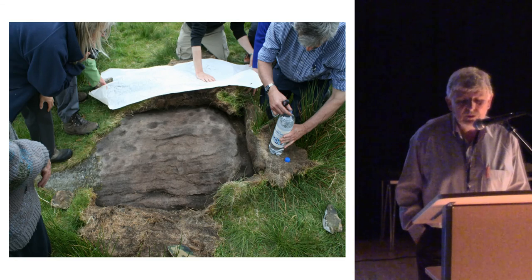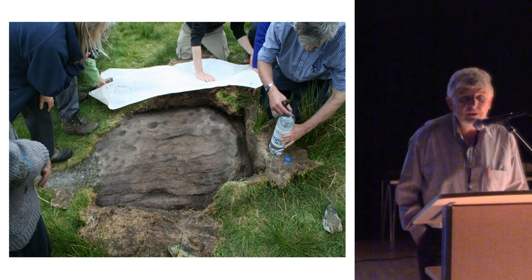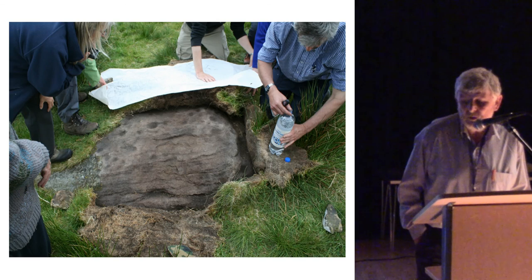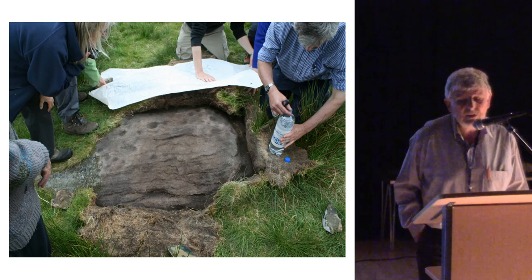We found three good candidates for cup-marked stones, including the one illustrated here. We continued to find further examples of rock art, all of which are simple cups. There is one potential single ring around one of the cups on one of the stones. Eventually we identified some 30 cup-marked stones on this site.